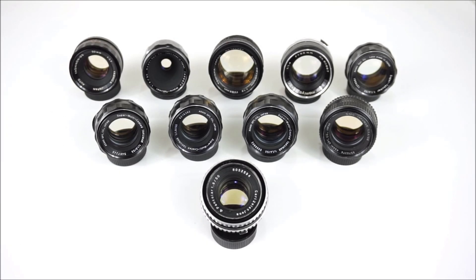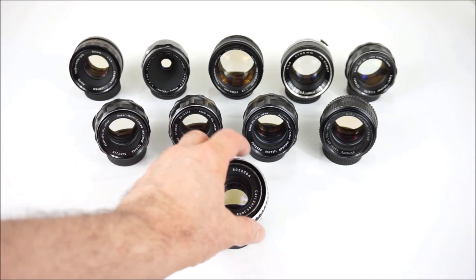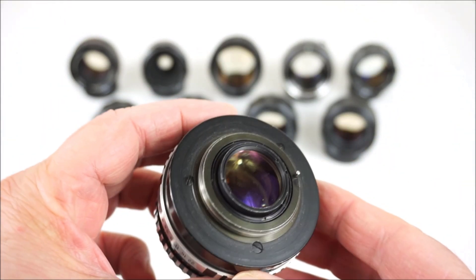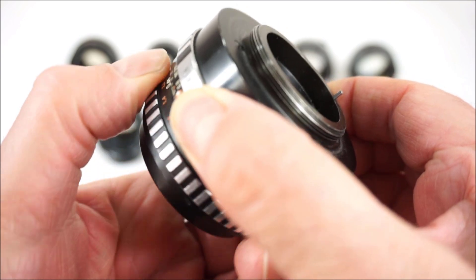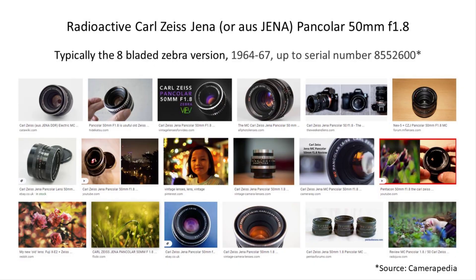So here they are again, starting with the Carl Zeiss Jena Pancolor 50 f1.8 in its zebra styling. My version has thorium glass, and you can clearly see the yellow-brownish or golden glass — a discoloration commonly seen as characteristic of radioactive lenses. The first important point is that not all zebra Pancolor versions are radioactive. My radioactive version has eight blades, while non-radioactive versions apparently only have six blades. However, I've seen vendors claiming their six-bladed versions are radioactive too, and their lenses appear to have yellow glass — so there's still no definitive way of telling without actually testing the lens.